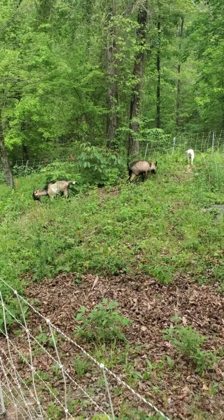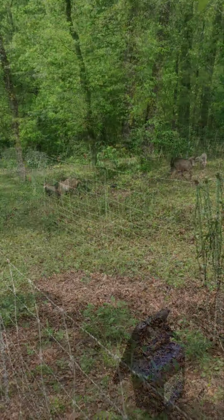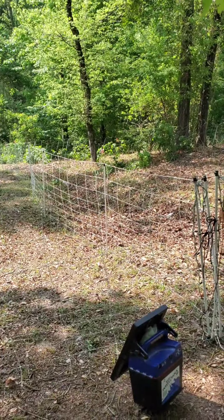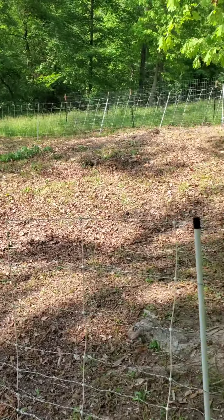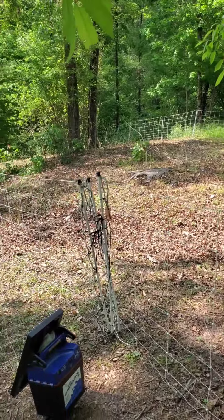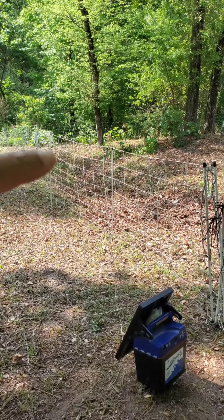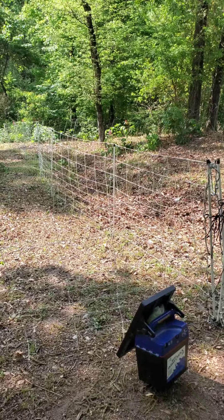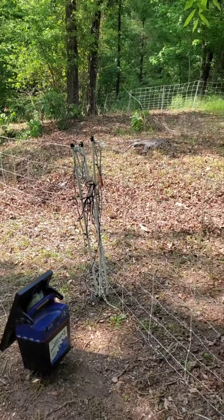So this is the after, guys, and the only thing that's left are the plants that are poisonous — the red buckeyes right there. Those are poisonous to goats, so they avoid those. Like I said, those will be the only ones left standing. Everything else is gone.